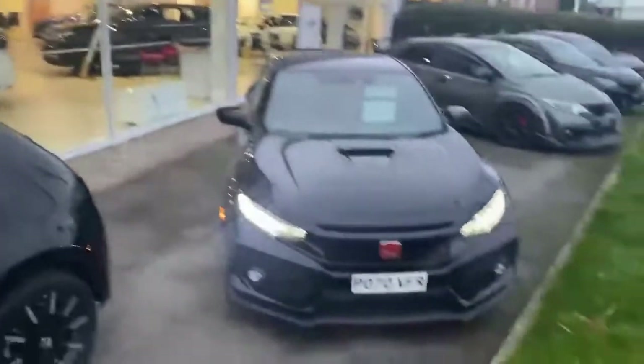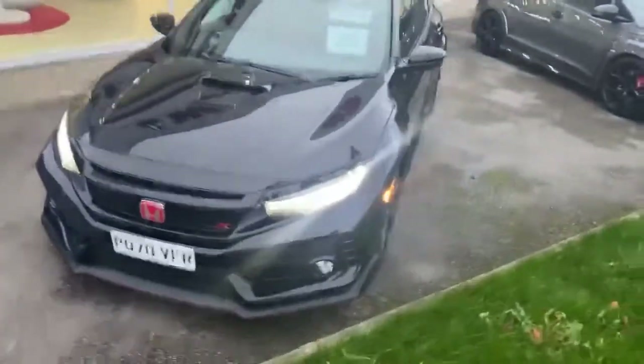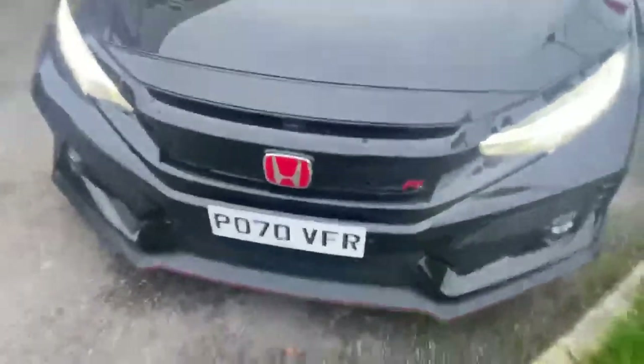Hello and welcome to Southport Honda, part of the Cox Motor Group. My name's Phil and I'm going to give you a quick video of our beautiful Type R that we've got right at the front of the showroom. It's in crystal black, 70 plate, and it's only done just over 16,000 miles. It is absolutely immaculate.